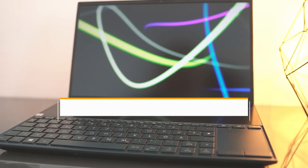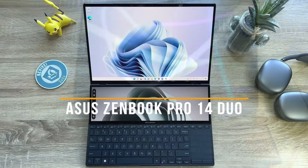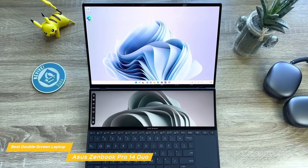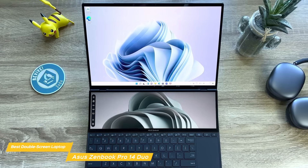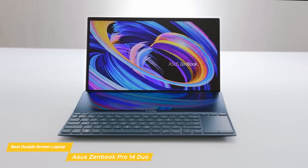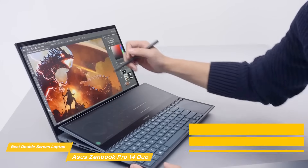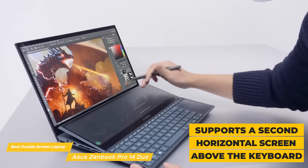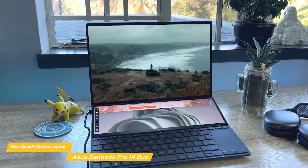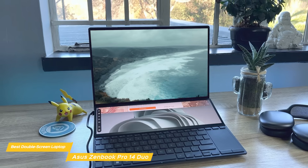Next on the list is the Asus ZenBook Pro 14 Duo, my pick for the best dual-screen laptop. If you feel like one screen isn't enough when video editing, the Asus ZenBook Pro 14 Duo is an amazing option. It has one main screen on top like every other laptop on this list, but what makes it unique is that it also sports a second horizontal screen above the keyboard. You can have your main video editing app on the top screen and all the additional tabs and apps on the lower one without switching between different tabs, which is extremely convenient for video editing.